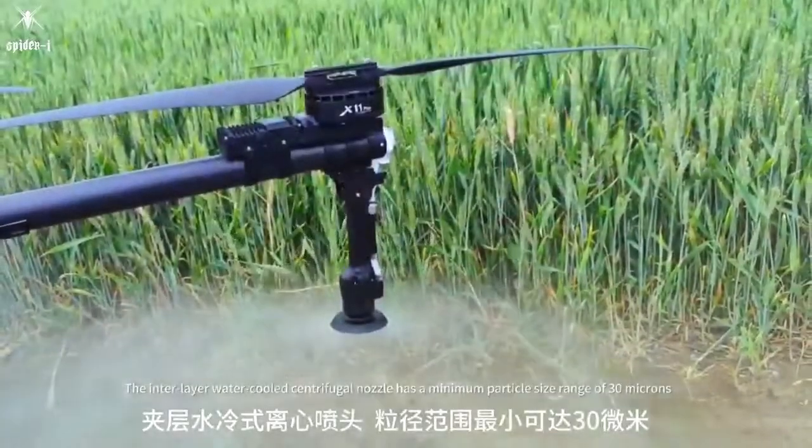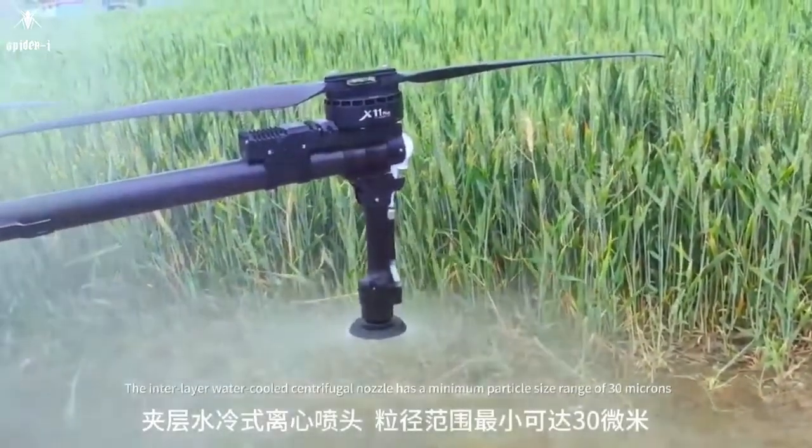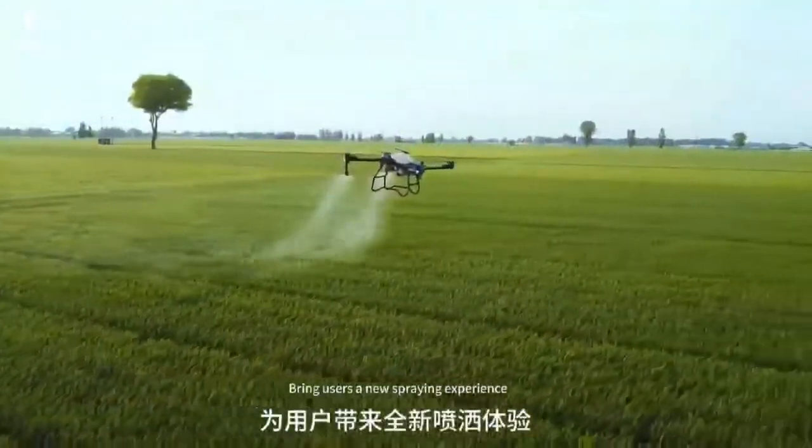The interlayer water-cooled centrifugal nozzle has a minimum particle size of 30 microns, bringing users a new spraying experience.